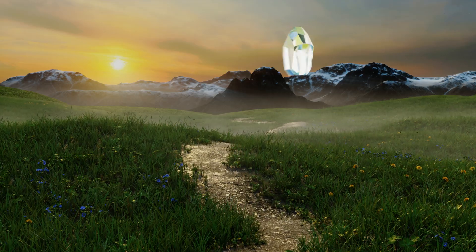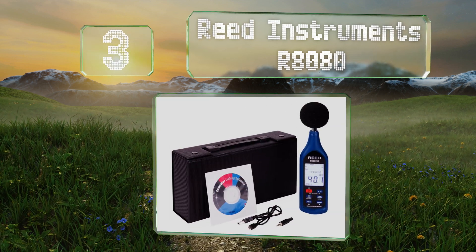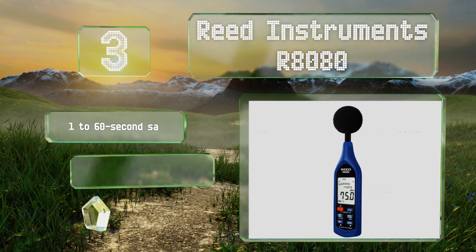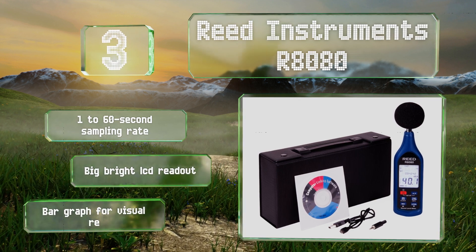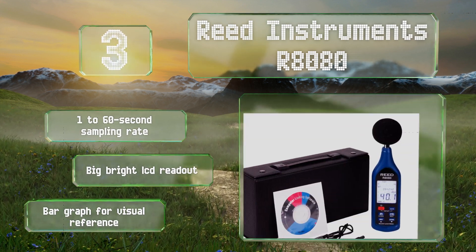Nearing the top at number three, the Reed Instrument R8080 boasts the ability to record up to 64,000 data points, each marked with its own time and date stamp. It comes with a hard carrying case as well as PC software for comprehensive analysis. It offers a 1 to 60 second sampling rate, a large bright LCD readout, and a bar graph for visual reference.